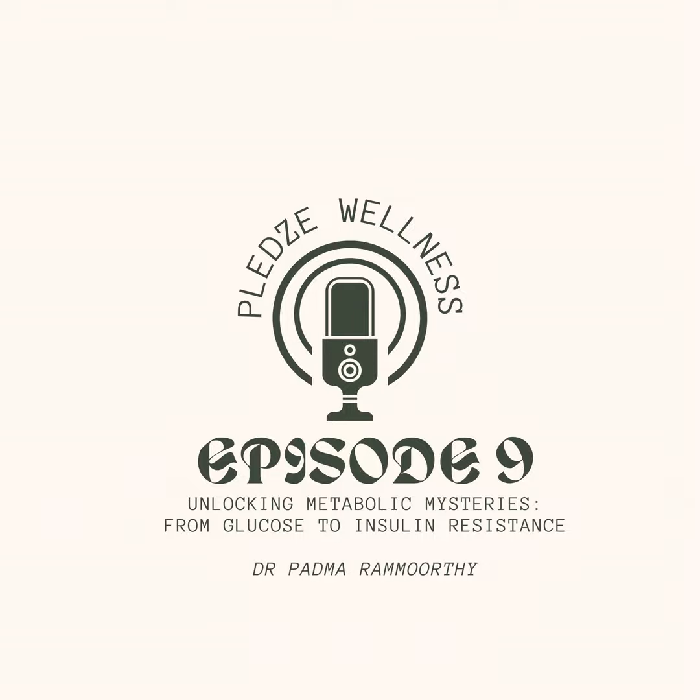Muscles are the primary consumers of glucose, using up to 70% of what's circulating in our blood. Any excess glucose that isn't immediately needed is stored away in the liver for later use. In a healthy system, this balanced dance keeps blood sugar levels stable. As glucose enters cells, blood sugar drops and insulin levels decrease as well.